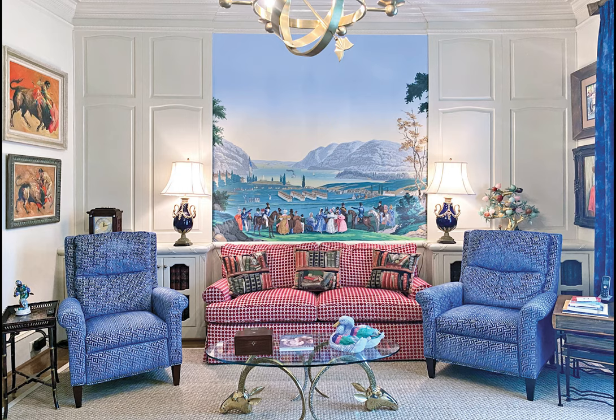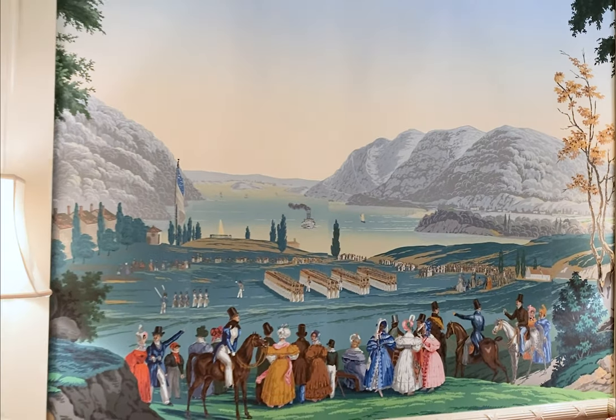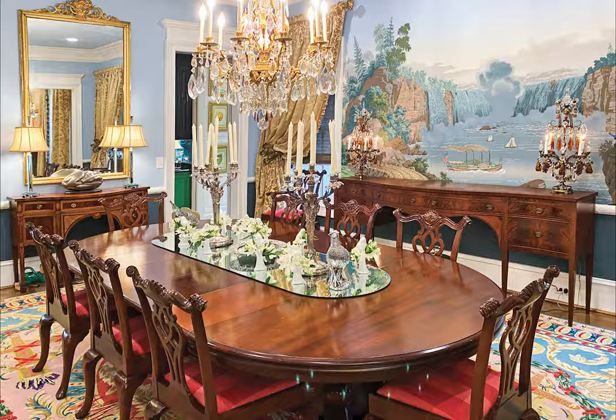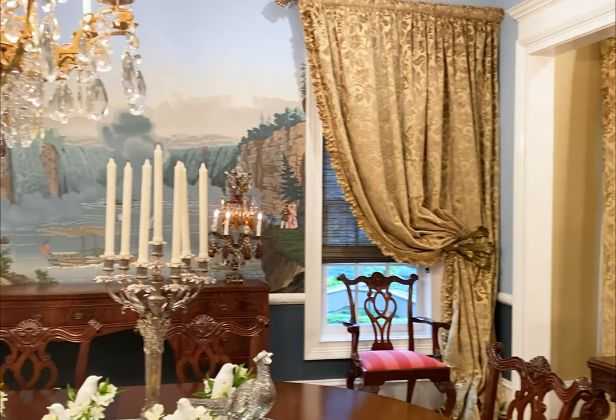The owners love Zuber scenic wallpaper, which was also in their former home. Guests are greeted with a magnificent scene of Cornwallis's surrender at Yorktown in the spacious foyer, which leads to the dining room and den, also featuring historic scenes by Zuber.